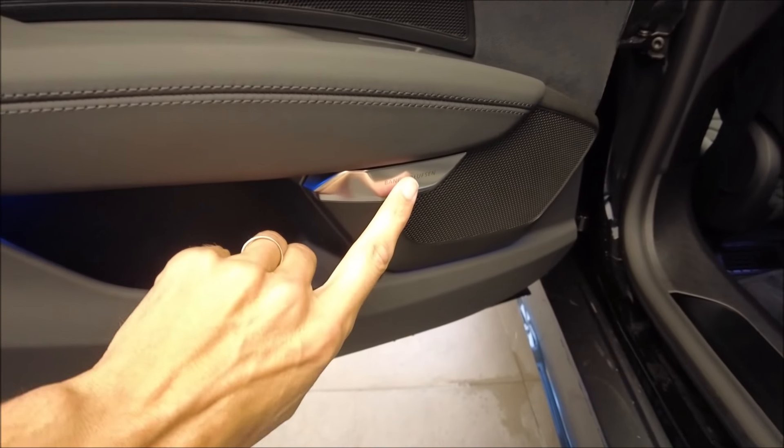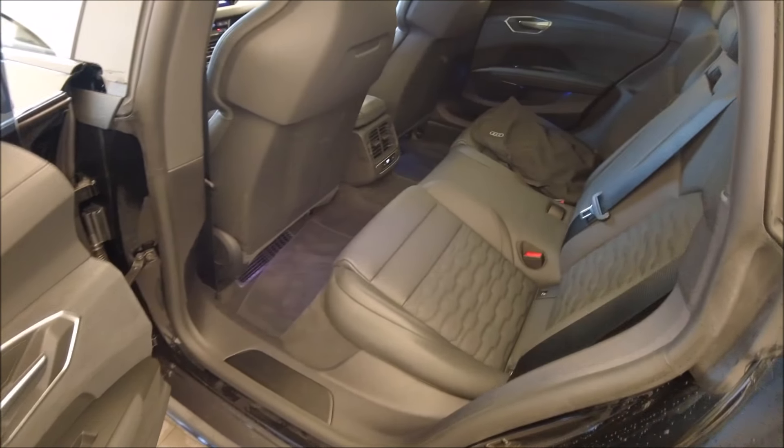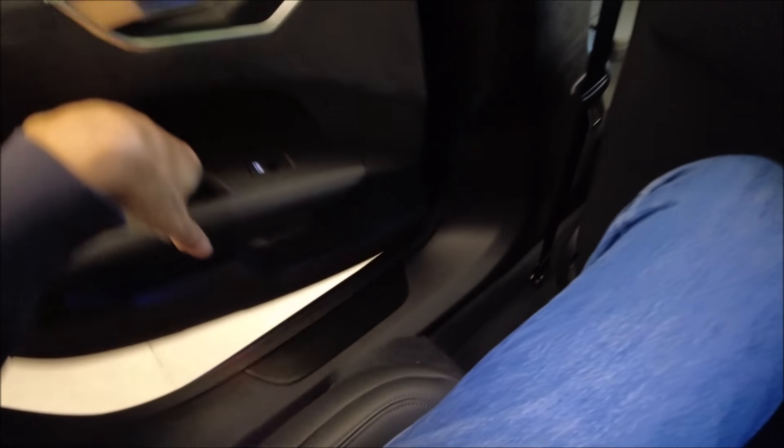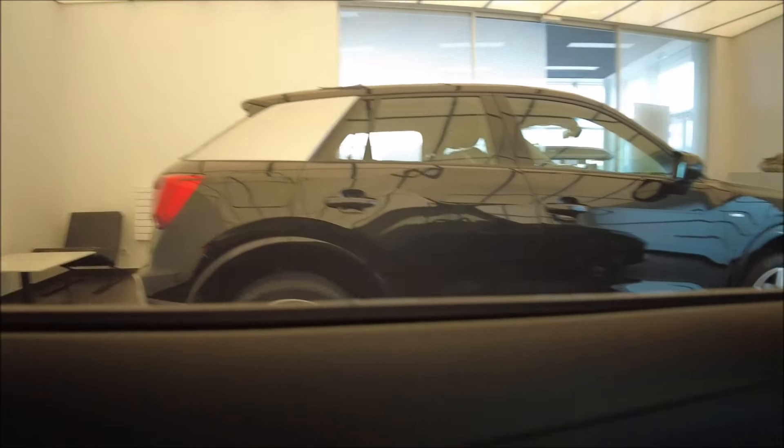On a le son Bang & Olufsen en option. On voit les sièges creusés — on va s'installer. On est assis très bas. On a les petites meurtrières ici, par contre on se sent bien protégé. On a un petit peu de place pour les genoux — ça passe.